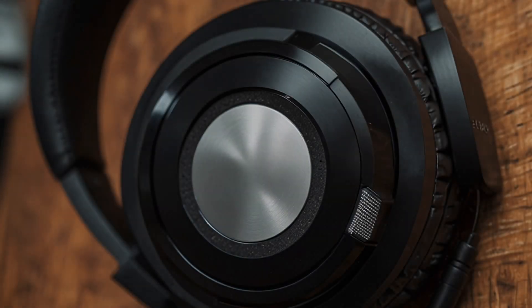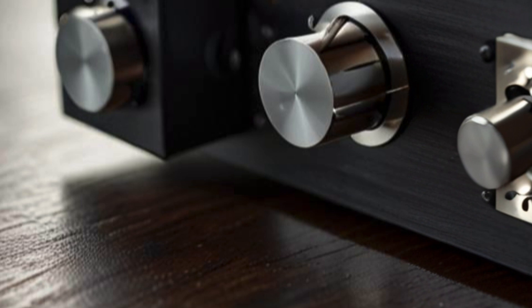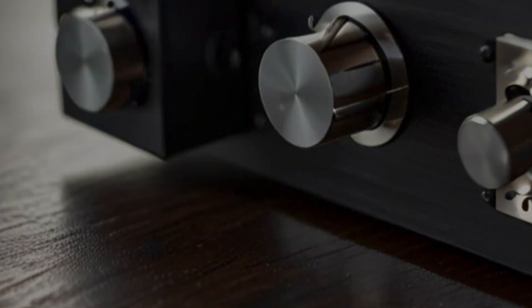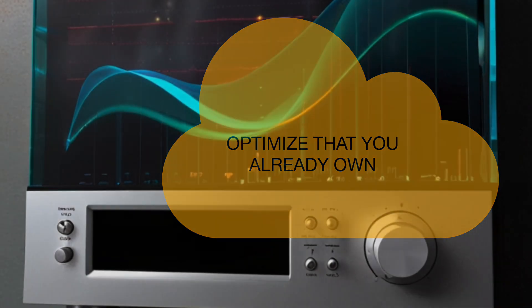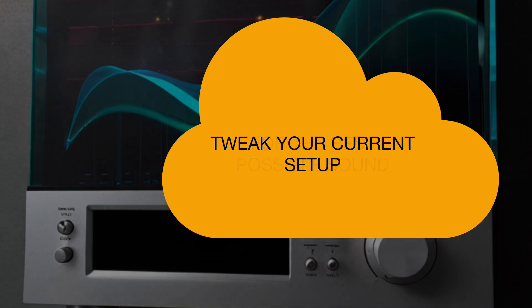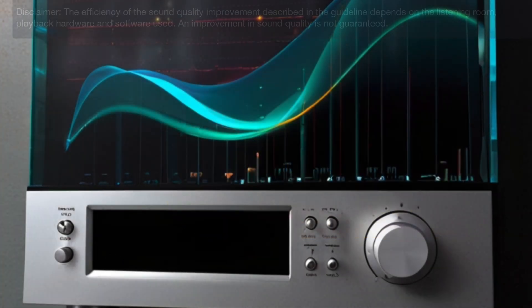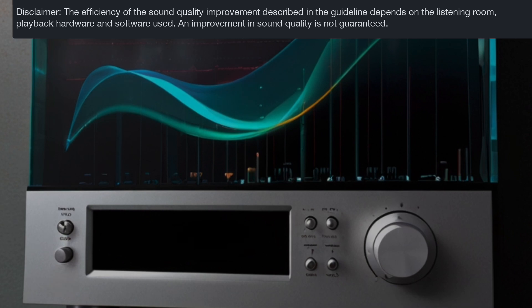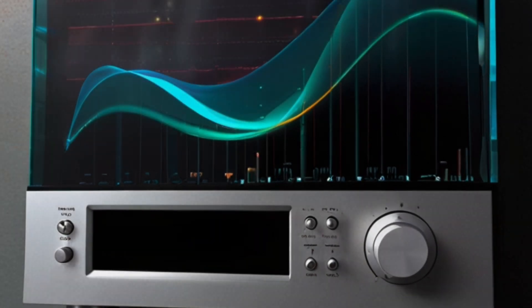Several factors contribute to sound quality, from the audio source to the playback device — each element plays a part. Today we'll primarily focus on optimizing what you already own. You'll learn how to tweak your current setup for the best possible sound. With a few adjustments, you can experience a noticeable improvement in your audio. Let's get started.